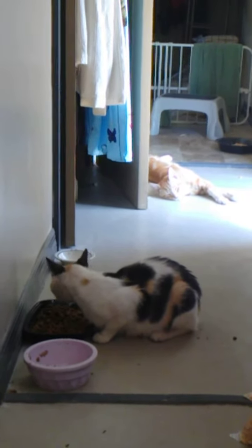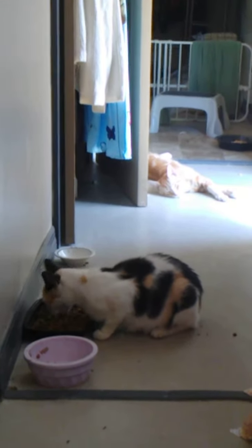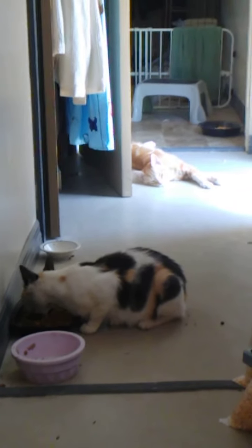Mako already made a stop by this morning. He was there when I opened the door first thing. I don't know if he'll be coming by again for dinner tonight. We'll have to see.